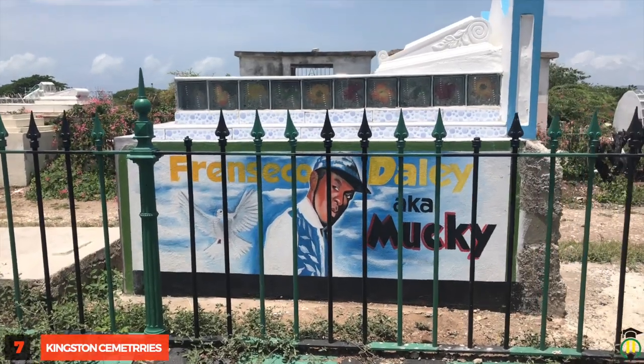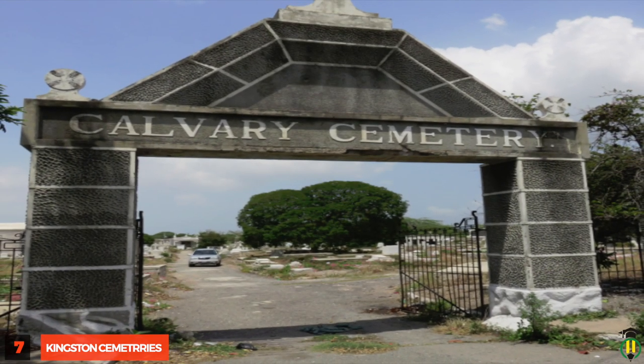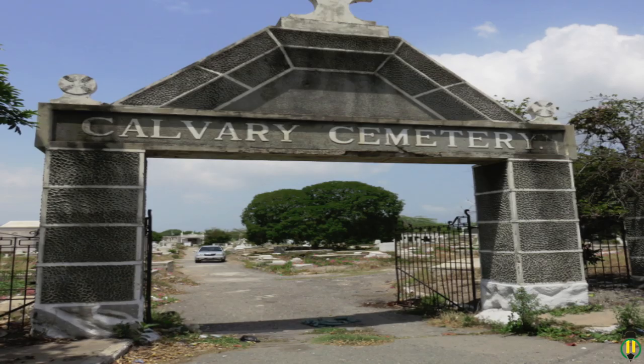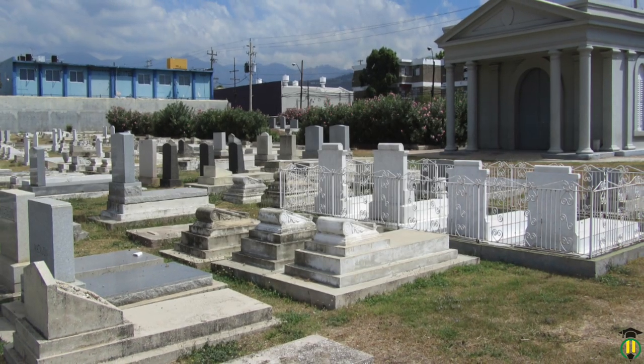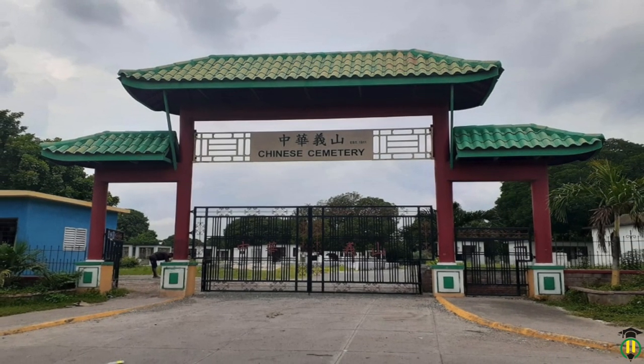Kingston Cemeteries: The Mapen, Calvary, Jewish and Chinese cemeteries in Kingston are the final resting places for a great many of the country's nation builders and have earned their place on the iconic landmark list.